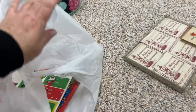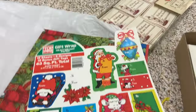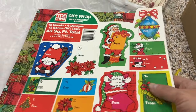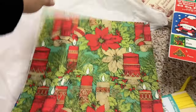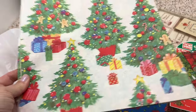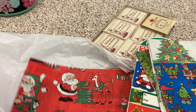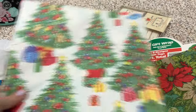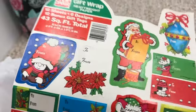Since Christmas is coming up, I've got some great ideas for ephemera packs. I found this set of vintage gift wrap and tags that are really going to be great. There are poinsettias, candles, Christmas trees, little trains, and Santas. These look kind of 80s — I'm thinking maybe mid-80s, early-80s — and I think these will be great to put in ephemera packs.